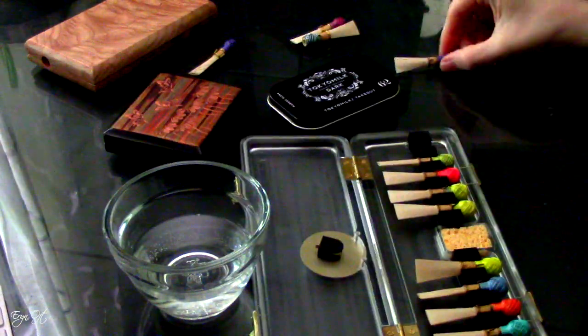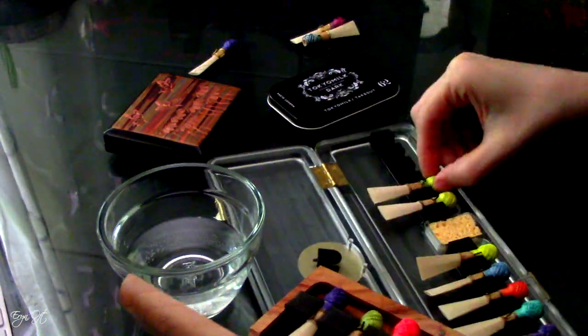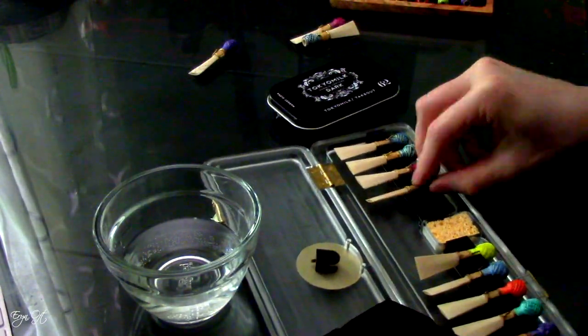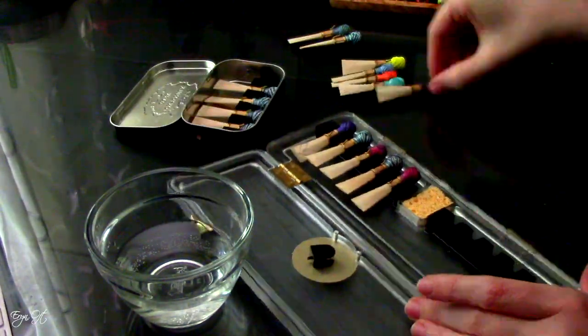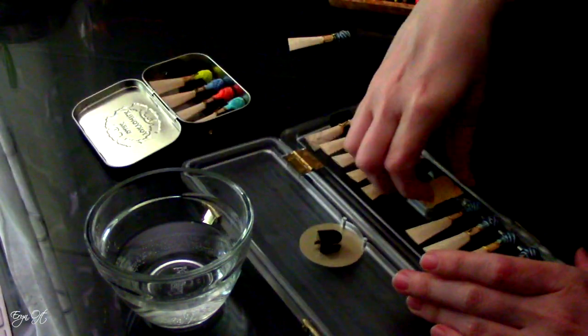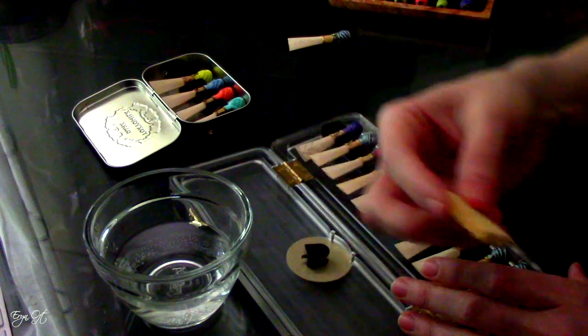Closer to the time of departure, I like to switch my reeds from their daily cases to my travel case. As I move the reeds, I also make sure I am taking the reeds appropriate to the bassoon I am bringing on the plane. I use a shorter-style reed for my Heckel and a longer-style reed for my Puchner bassoon.